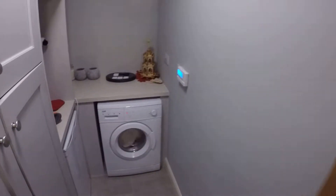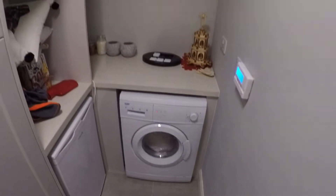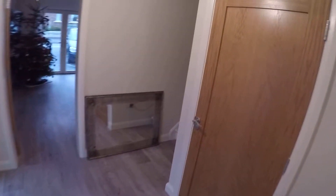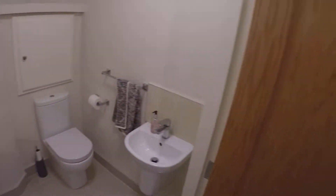Over here to your right you've got the utility room with the washing machine and some cupboards. Here you've also got a bathroom downstairs, and here you've got a second sitting room.